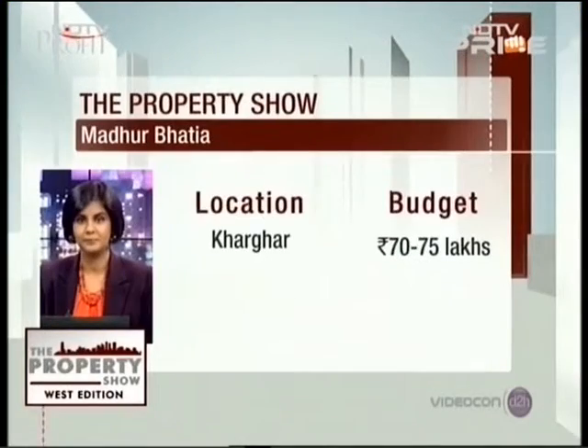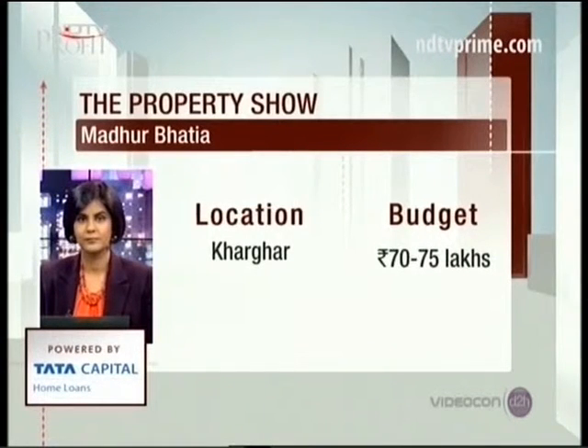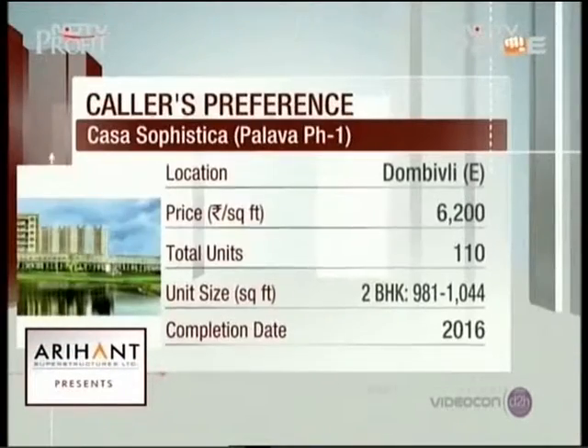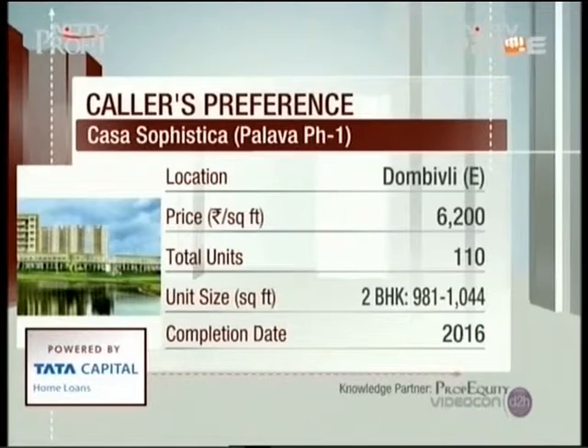We have Madhu Bhatia on the phone line. Hi Madhu, go ahead. 'Hi, my budget is in the 50 to 70 lakh range and I'm looking for a property in and around Navi Mumbai. I was looking at Lodha Palava — specifically Casa Bella — and another one in Kharghar sector 34-35 in this range. My working location is Hiranandani, so I wanted to know which is a better option.'